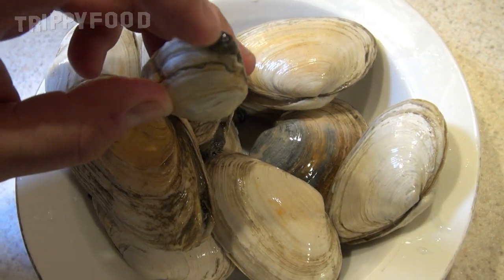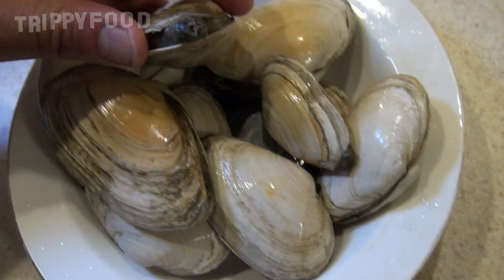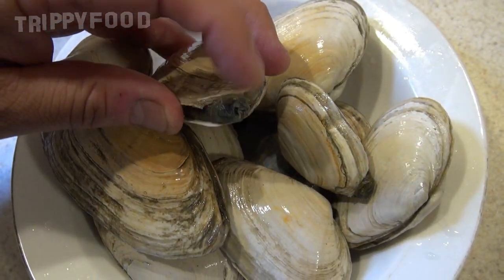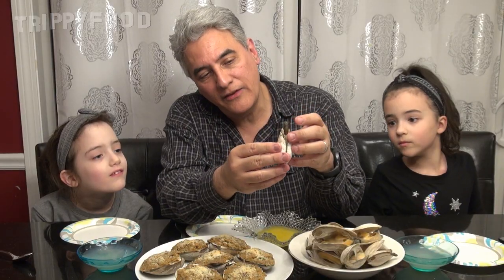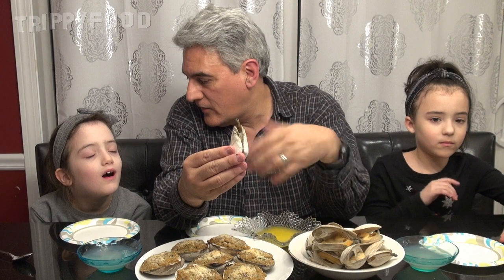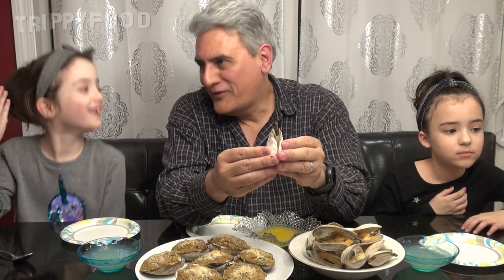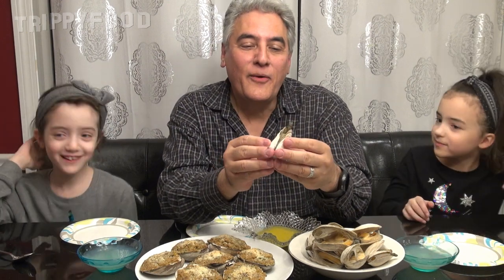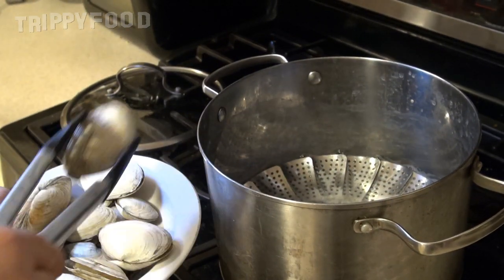So what you want to do is touch the neck, and when the neck recedes into the clam — that's the neck. It uses that to breathe; basically the clam stays in the ground like this, in the sand, and it sends its neck up — that's how it gets the water and food and stuff. You just want to touch the end of that and then it retreats into the shell. You know that it's alive because you don't want to cook these if they're dead. You only want to cook them if they're alive.